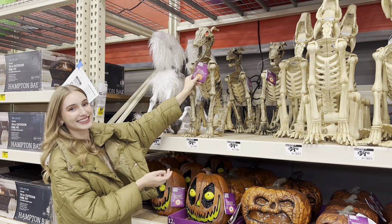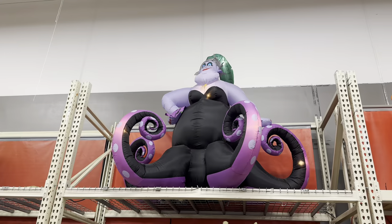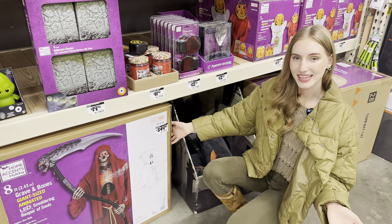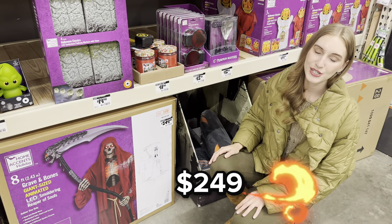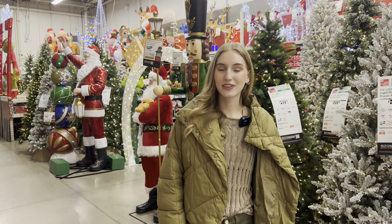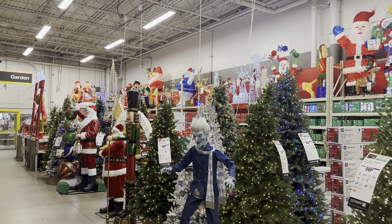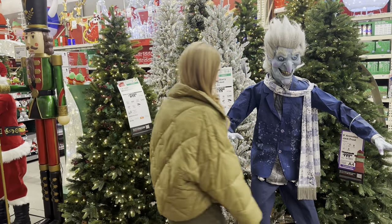They also have more Halloween decorations for your yard — this is an animated skeleton dog, that's pretty scary. Right above me is an inflatable — it's Ursula from The Little Mermaid — Ursula costs $149. The most expensive thing inside Home Depot is this eight-foot skeleton at $249. The reason they don't have more Halloween decorations out is because it's almost the end of October and they're already getting ready for Christmas.